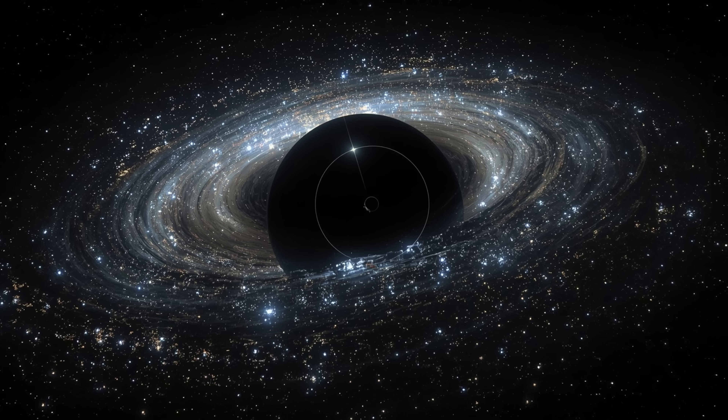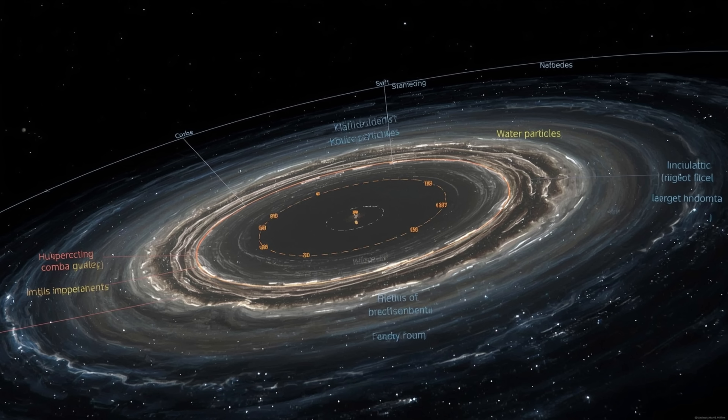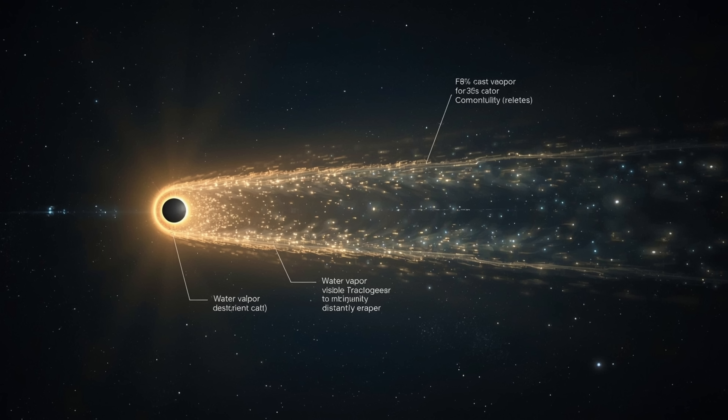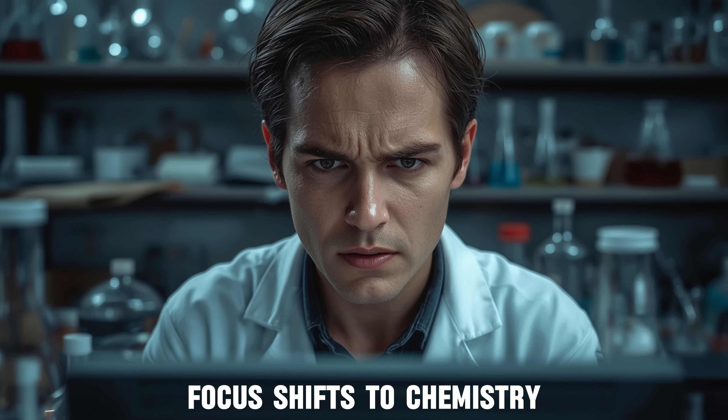When Hubble's broad cometary halo and Swift's early water detection are combined, scientists see an interstellar object behaving like a comet in several ways, but not following the usual pattern. Estimates suggested a small nucleus obscured by a very large coma, with water appearing at an unexpectedly distant orbit. The implication is that its chemistry and physics may not match those of most comets we know. That question about chemistry soon became the focus once another observatory returned its own results.